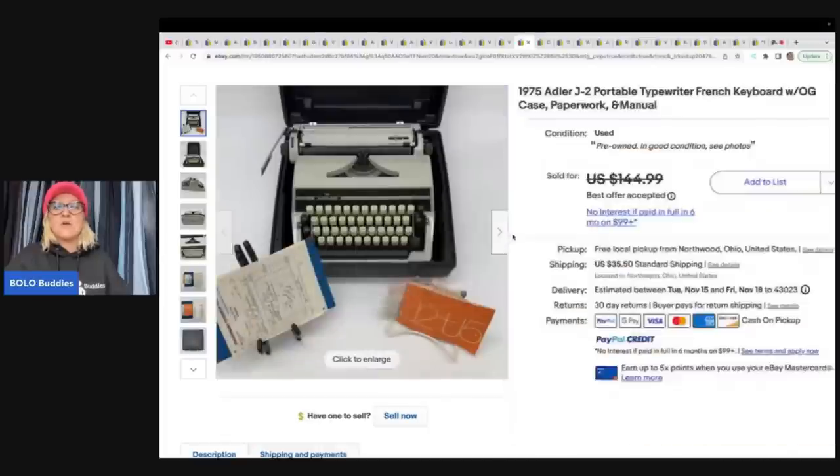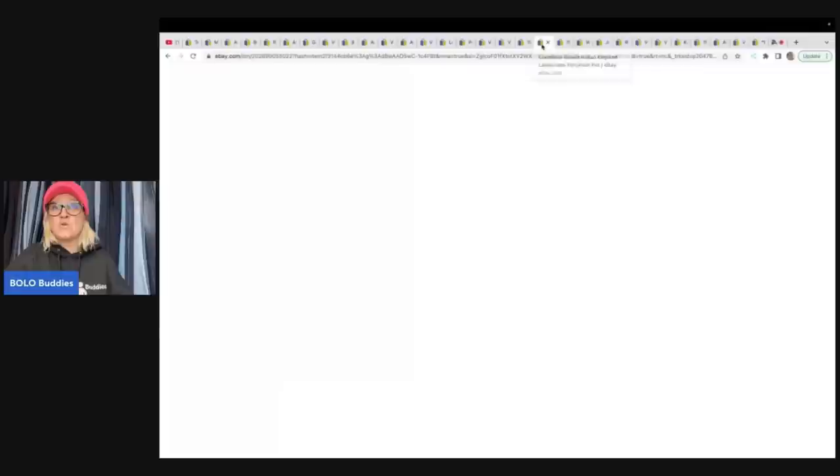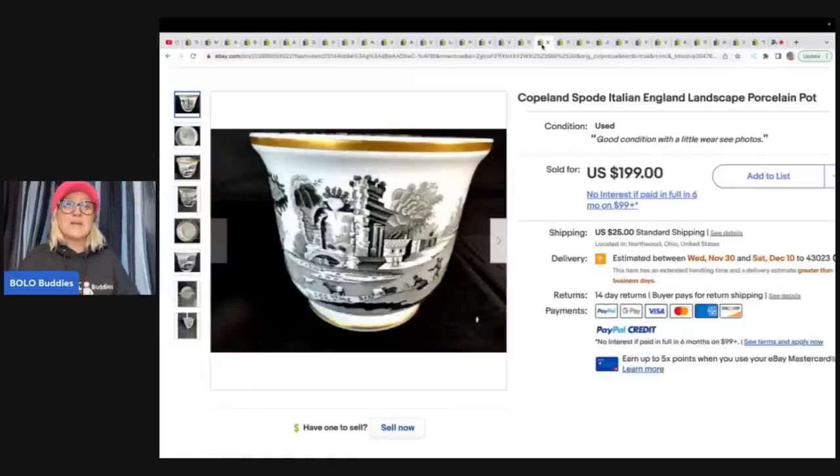Just because I walk past something and it's not really my thing doesn't mean that my viewers can't learn and may not be interested in these types of things. I'm trying to bring you educational videos with a lot of variety. Let me know if you like this type of video — I can continue to feature other stores. I enjoy looking at what other people are selling because it helps me learn, and sometimes I get brave and pick up breakables.